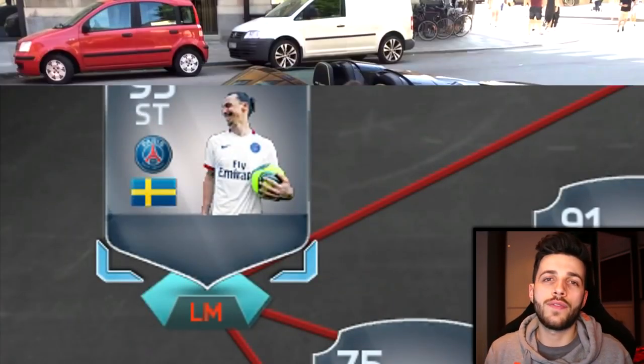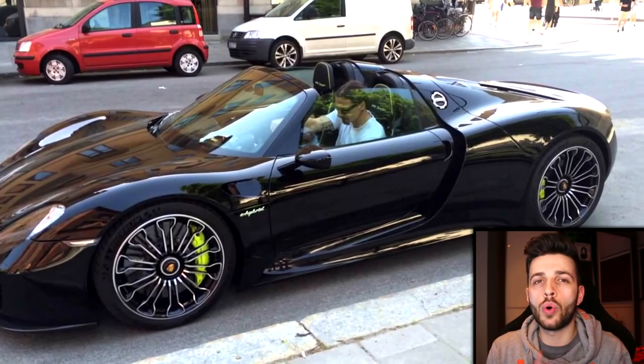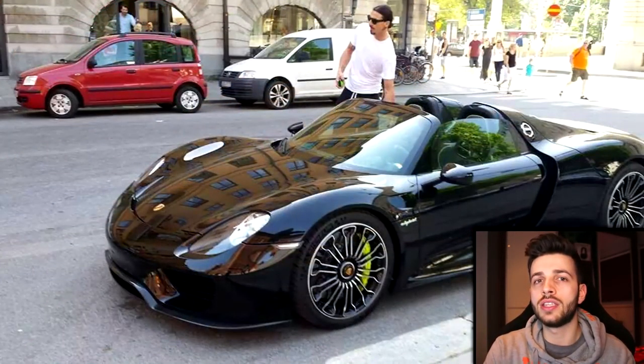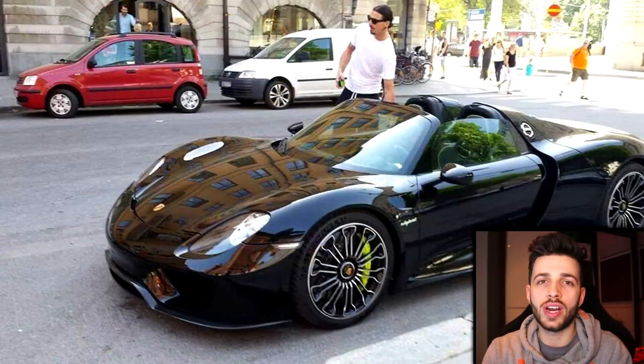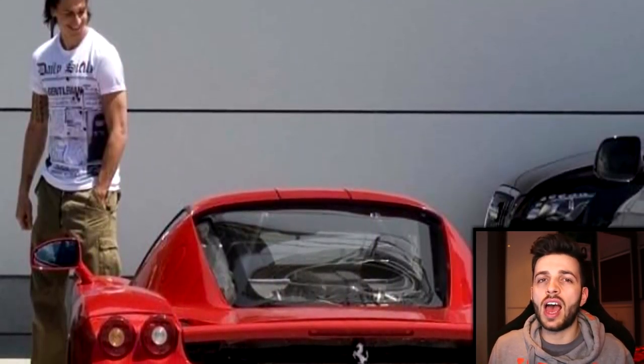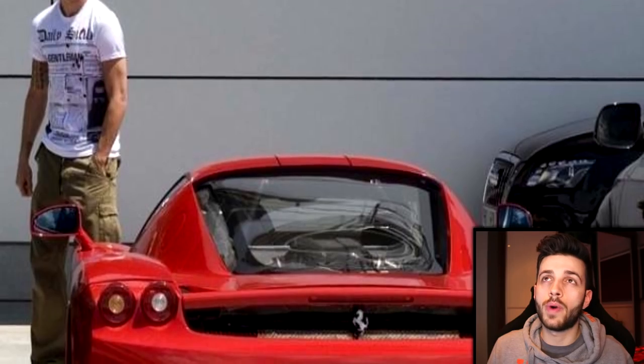Now this is where it gets stupid. On the left side we have Ibrahimovic, who has a Porsche 918 Spyder — it's a hybrid but ridiculously quick, costing at least £600,000 or well over that. The price can change dramatically depending on country, specs and options. He's also been seen in other Ferraris and an Audi R8. He's definitely one of those footballers who likes to be seen in nice cars.